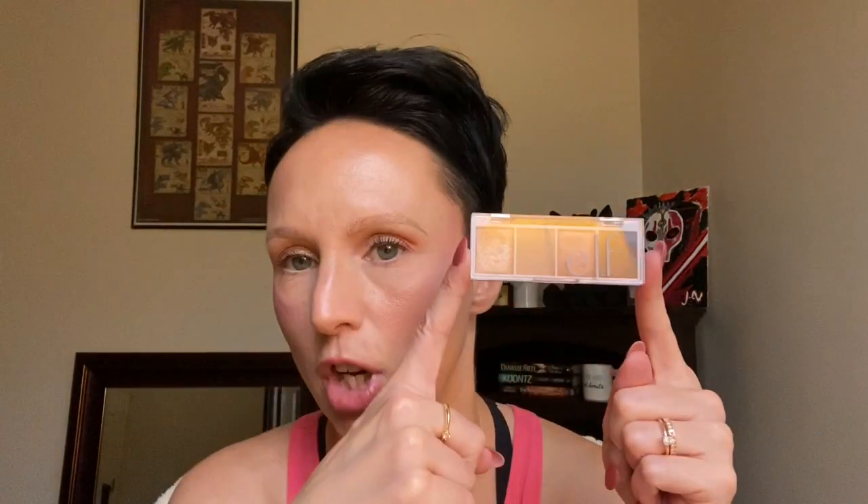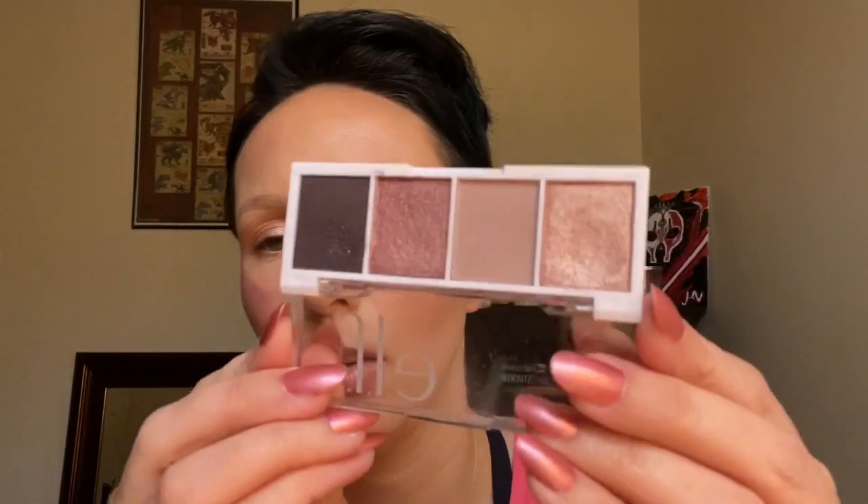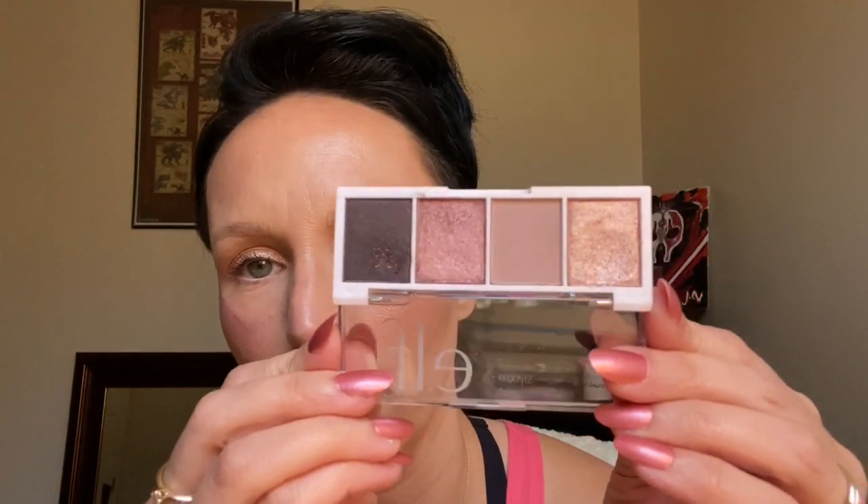Eyeshadows. This is the Huda Beauty Nude Light palette and everything about this palette I loved. I love this purple here and this pink. I can do so many looks with this and it's gorgeous. Of course the ELF Bite Size Eyeshadow in Rosewater — I love it. These colors and the shadows are really good.